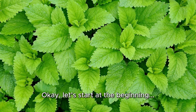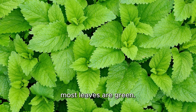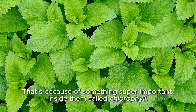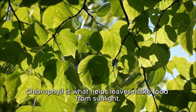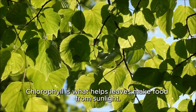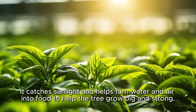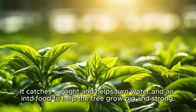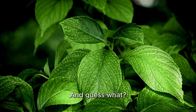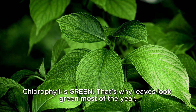Okay, let's start at the beginning. In spring and summer, most leaves are green. That's because of something super important inside them called chlorophyll. Chlorophyll is what helps leaves make food from sunlight. It's kind of like the leaf's kitchen — it catches sunlight and helps turn water and air into food to help the tree grow big and strong. And guess what? Chlorophyll is green. That's why leaves look green most of the year.